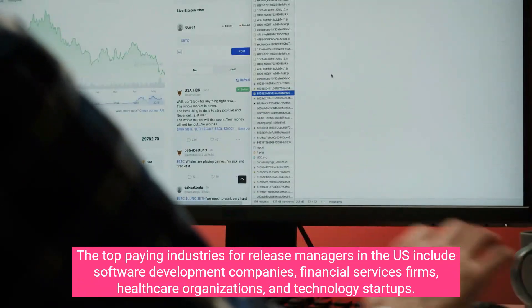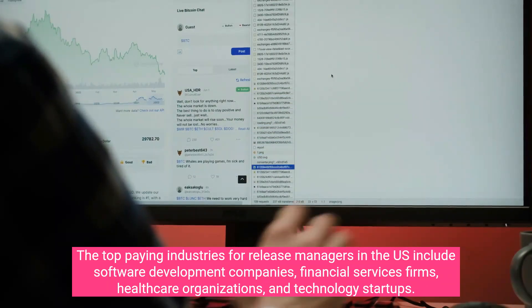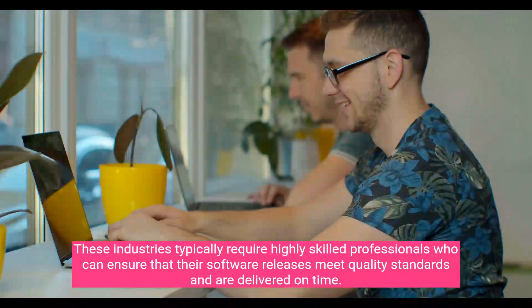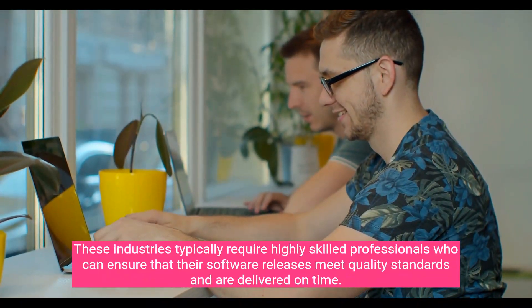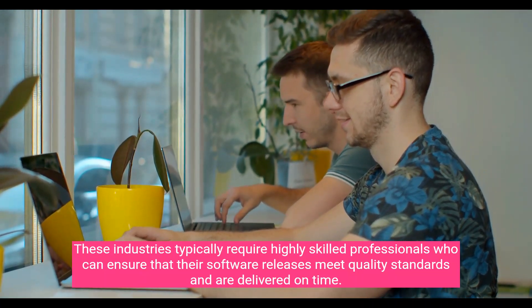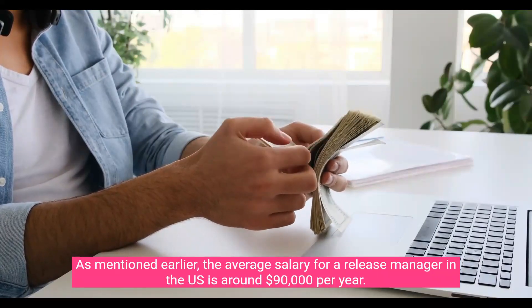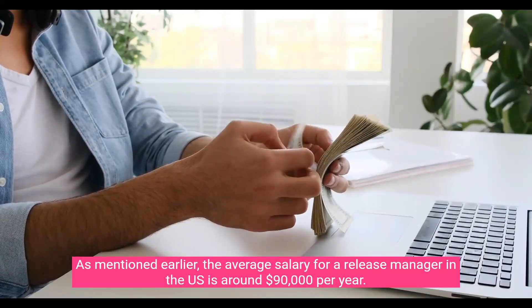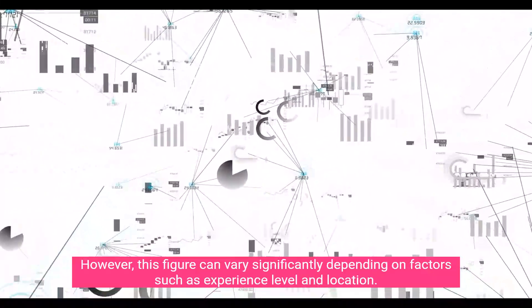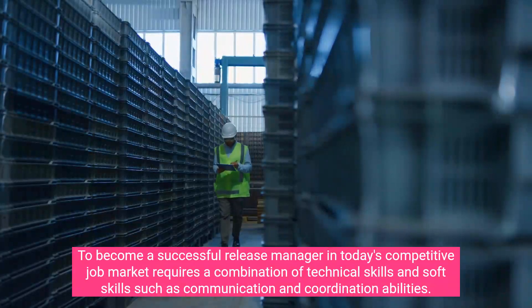The top paying industries for release managers in the US include software development companies, financial services firms, healthcare organizations, and technology startups. These industries typically require highly skilled professionals who can ensure that software releases meet quality standards and are delivered on time. The average salary of around $90,000 per year can vary significantly depending on experience level and location.